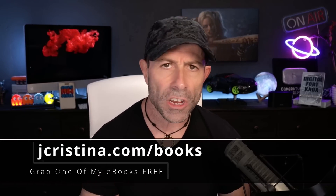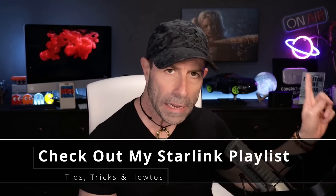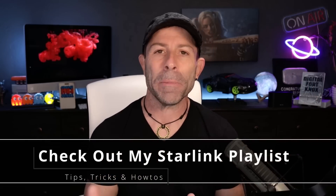I want to say thank you to a really great guy, Daron N., for sending this information in. This is extremely valuable and I want to share it with the entire community. Before I get into it — if you haven't downloaded any of my eBooks, they're 100% free, go to jchristina.com/books. Also, if you want more Starlink content, at the end of this video click the playlist button and go to the Starlink playlist — there are about 130 or more videos of Starlink content I've produced for you.